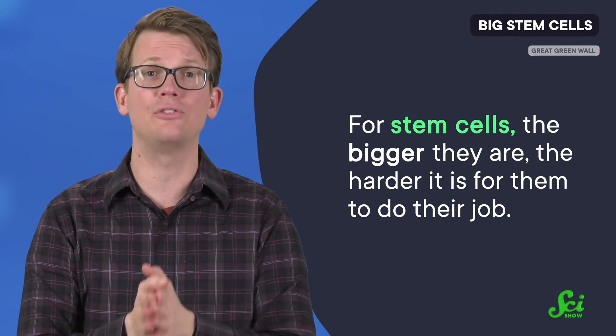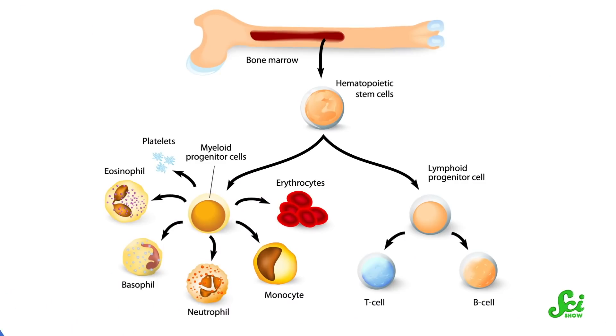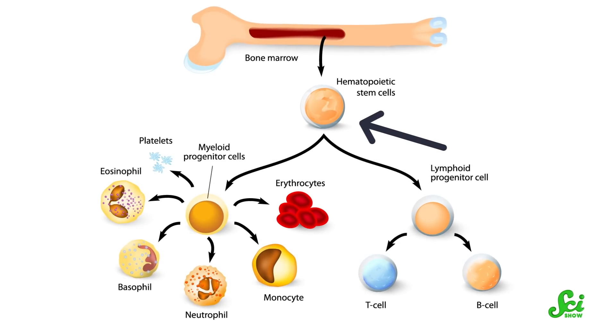It turns out that for stem cells, the bigger they are, the harder it is for them to do their job. The study specifically looked at hematopoietic stem cells, the ones that produce new blood cells.